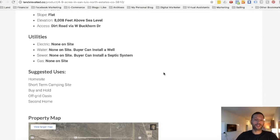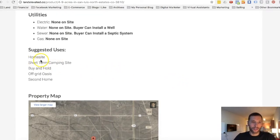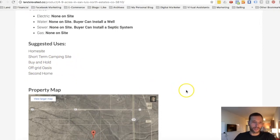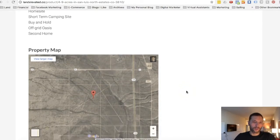One thing that's really nice about Costilla County is they're very flexible with their zoning. Our suggestions for this property: you could build a home, use it as a short-term camping site, keep it as a buy-and-hold investment, create a total off-grid oasis, or build a second home or cabin.